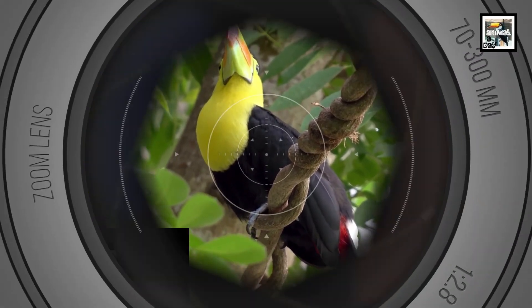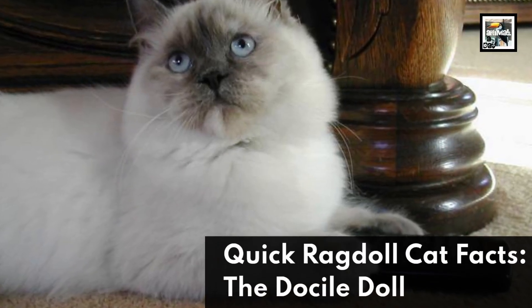Welcome to Animal A Day. 10 Ragdoll Cat Facts: the Docile Doll.